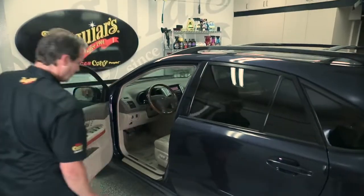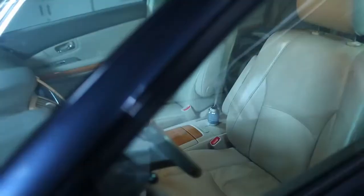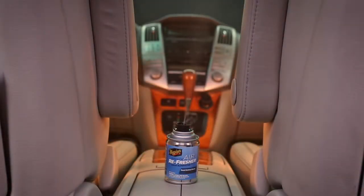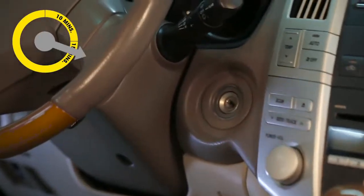Step out of the car, close the doors, and watch the subtle mist begin to move throughout your interior, including the ventilation system, as it begins to work. Allow the product to circulate with the doors and windows closed for 10 to 15 minutes. Then turn off the vehicle and open your doors for an additional 10 to 15 minutes, and that's it.